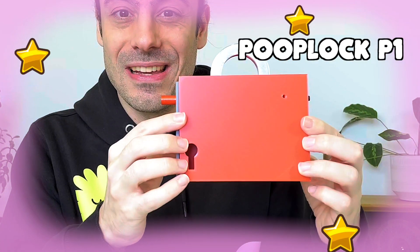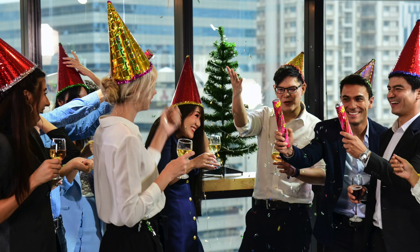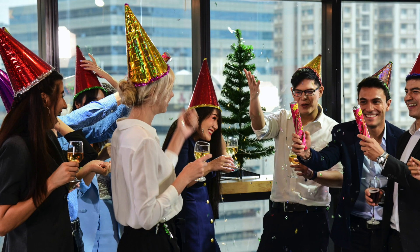Hey, what's up Puzzle Lovers and welcome back. I just want to give a quick update about the first puzzle I created, Poop Lock P1. If you haven't seen my first video about it, you can click here. It has been almost a year since I sent the Poop Lock P1 puzzle to Louis for the mechanical puzzle Discord Secret Santa last year, and I am really excited to share that I will be releasing the puzzle very soon.